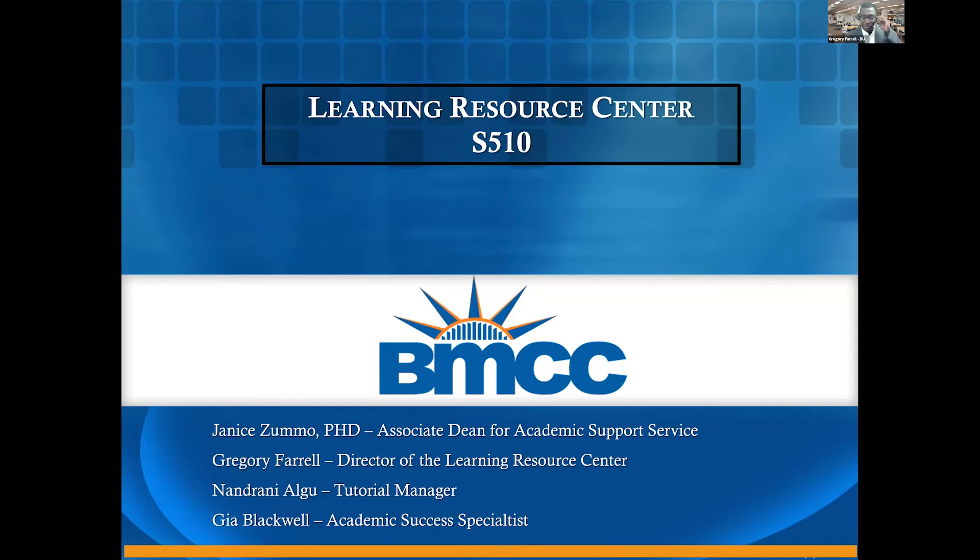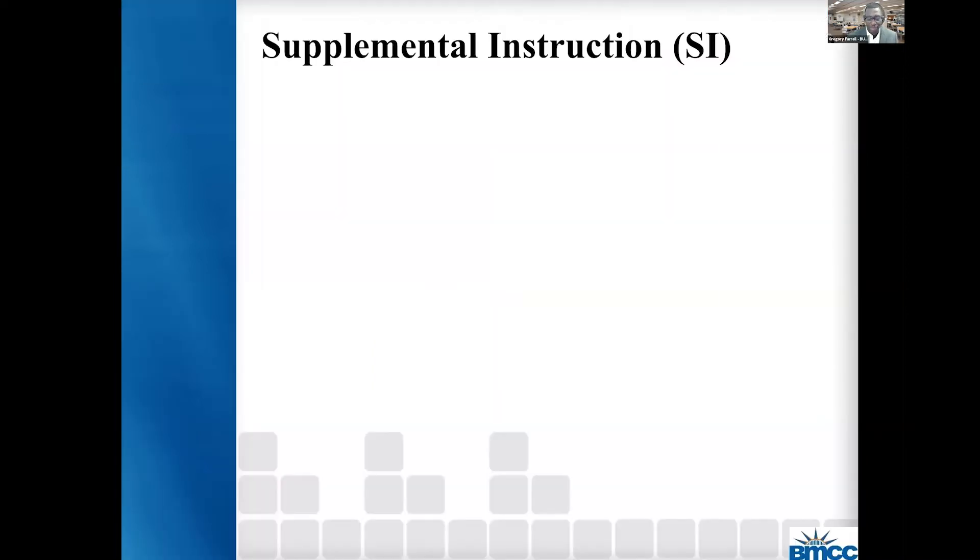Good morning. My name is Greg Farrell, Director of the Learning Resource Center. We have a few presenters who are going to present, including myself. We'll first talk about supplemental instruction, then we'll talk a little bit about peer assisted learning, and we'll also talk about our tutoring services, our collaborative tutoring services. I will have Nandrani Algu, our tutoring manager, talk about supplemental instruction.